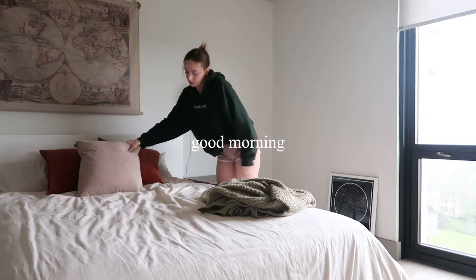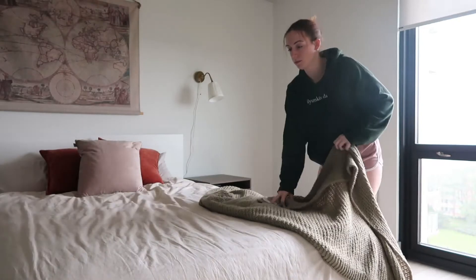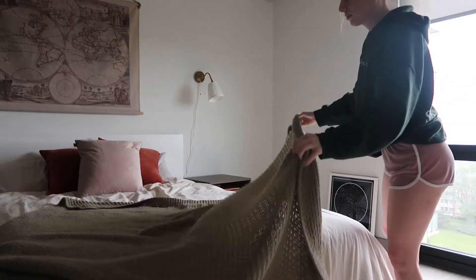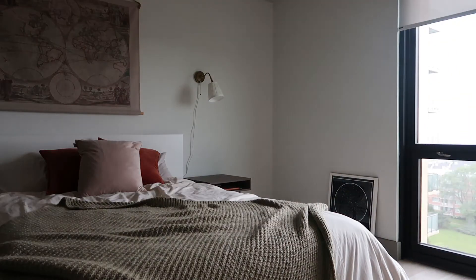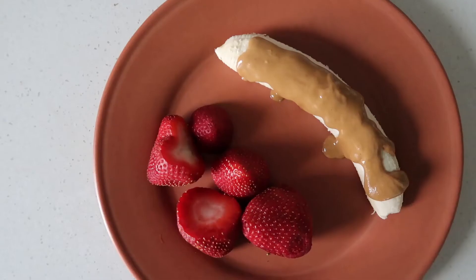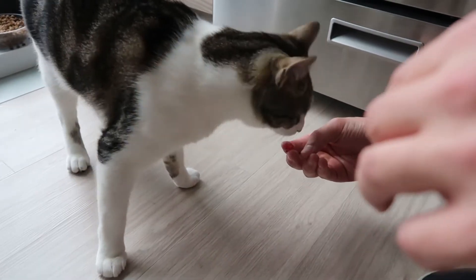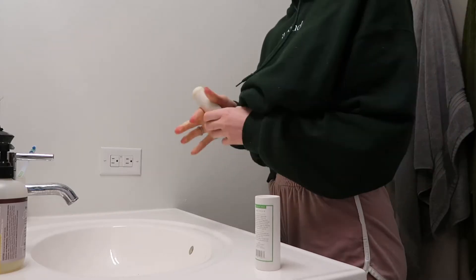Good morning, guys. I feel like I haven't done a voiceover in a while, but I just wanted to show you what my Sunday reset routine looks like. I've been so into watching these on YouTube, so I kind of wanted to do my own version of that — how I get prepared for the upcoming week. This week especially is a special one because I will be going back into my corporate office job for the first time since I started there a year ago, which is so crazy.